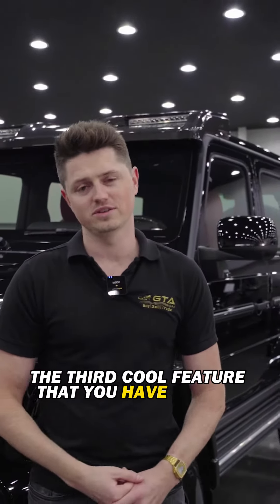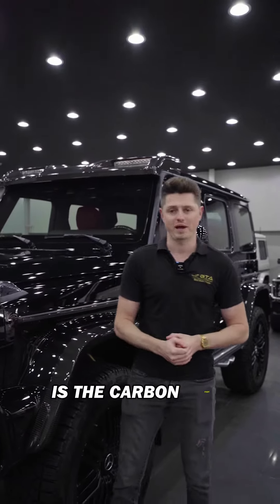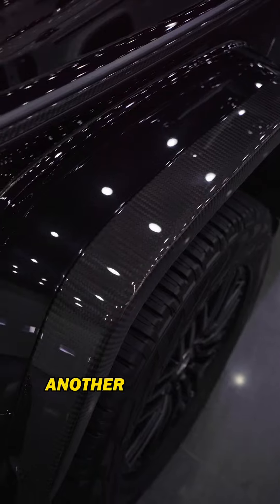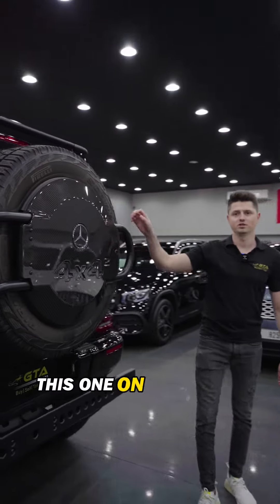The third cool feature on this car, on top of the well-known Mercedes night package, is the carbon pack — one over here, one on the roof, another one on the back fender, and the last part, this one on the spare tire.